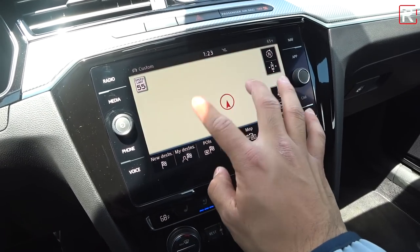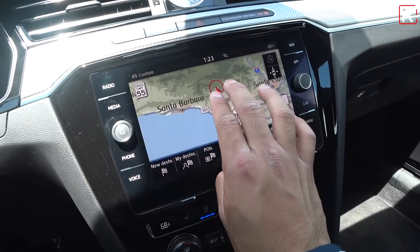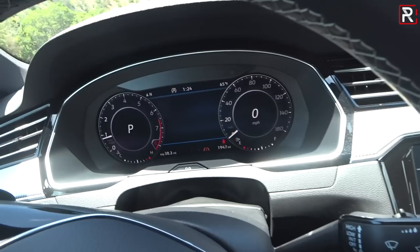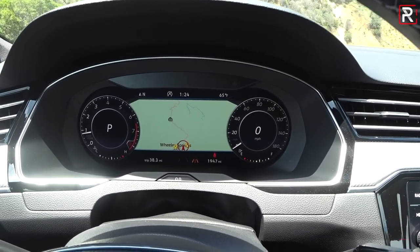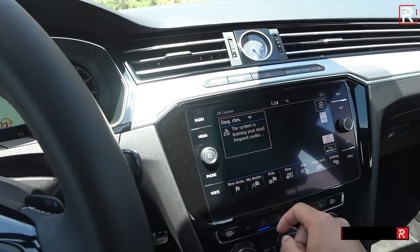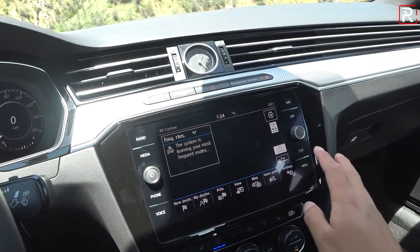The VW navigation head unit is very quick to respond and the graphics look fine — not like Audi's virtual cockpit or Google Earth, but they have to save something for Audi. You can actually put the map in the instrument cluster display, just like Audi's virtual cockpit, and customize how the screen looks. It's a very impressive looking cabin and the infotainment system has beautiful graphics. It works very well and I think it's going to please a lot of people.